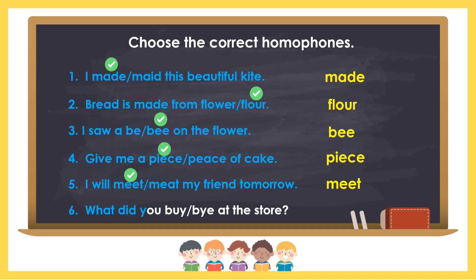Number 6: What did you buy at the store? The answer is buy, B-U-Y.